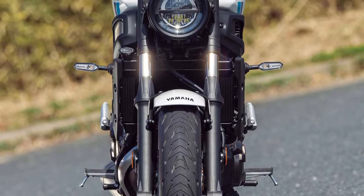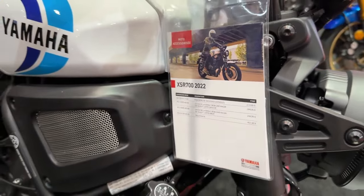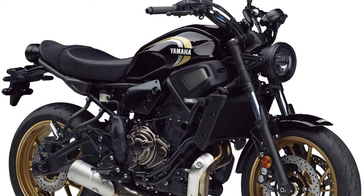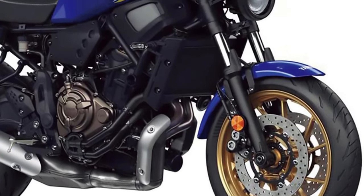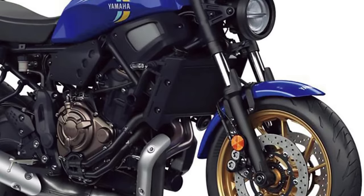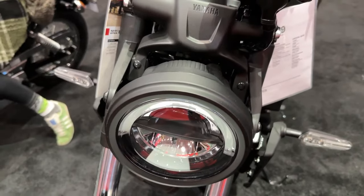Consumption of the XSR700. Every rider is looking for a motorcycle with high performance that also represents savings. The average fuel consumption of the XSR700 is around 23 km per liter.